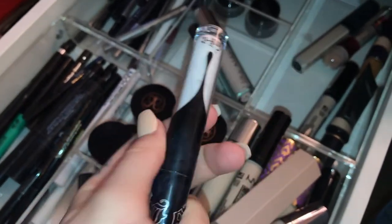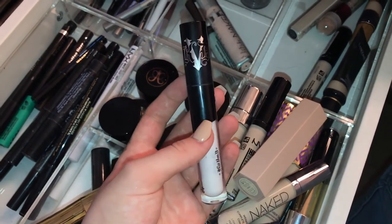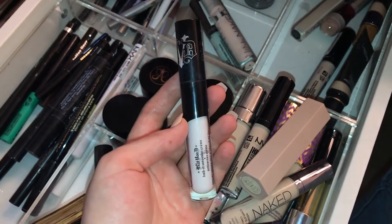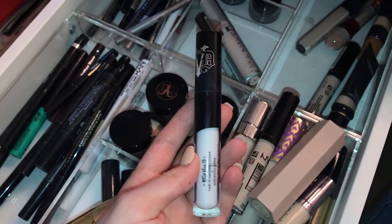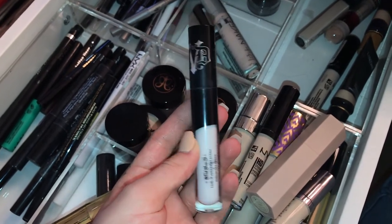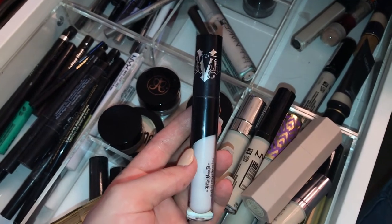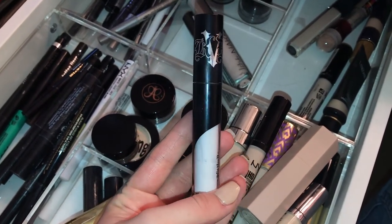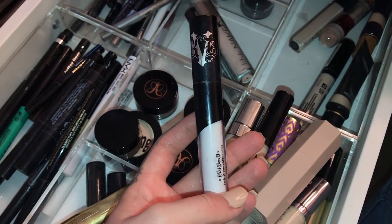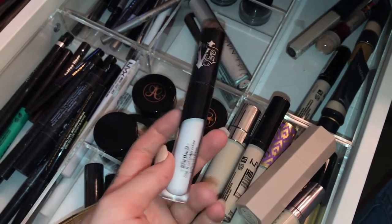The Kat Von D white concealer is honestly almost empty and I will truly buy another one of this — I love this product. If I'm at my palest I'll throw a couple dots under my eyes over top of my Shape Tape to really lighten that up. I also use it for costume makeup. I need to get an actual costume makeup kit because it's too expensive to apply everywhere — that's actually why it's mostly gone, since I used it when I did Pennywise. I really do like it and I think it's a very unique product.